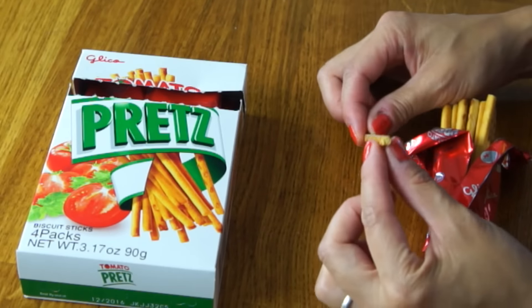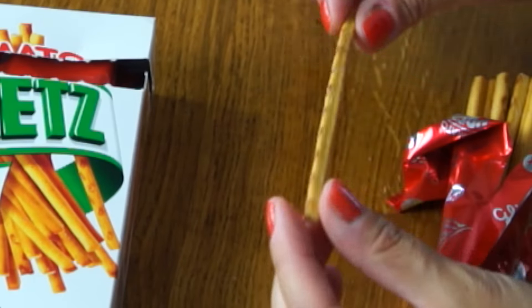Here is one beautiful stick. Same proportions as a Pocky stick, except this is more square. And of course the topping, rather than being sweet, is going to be savory.